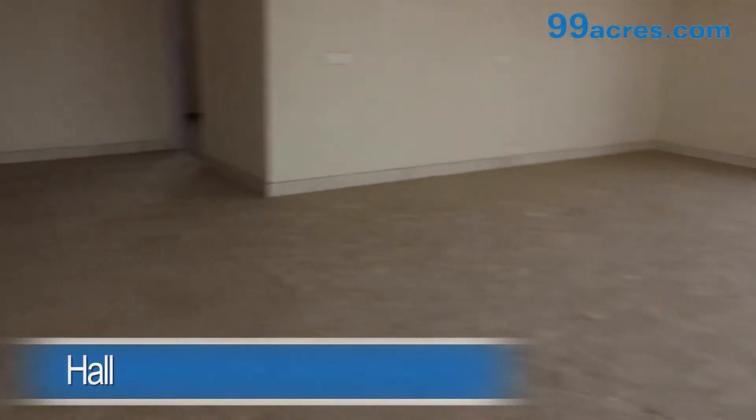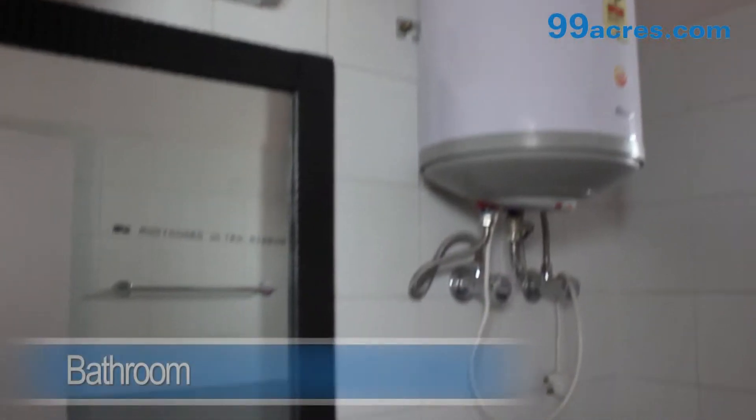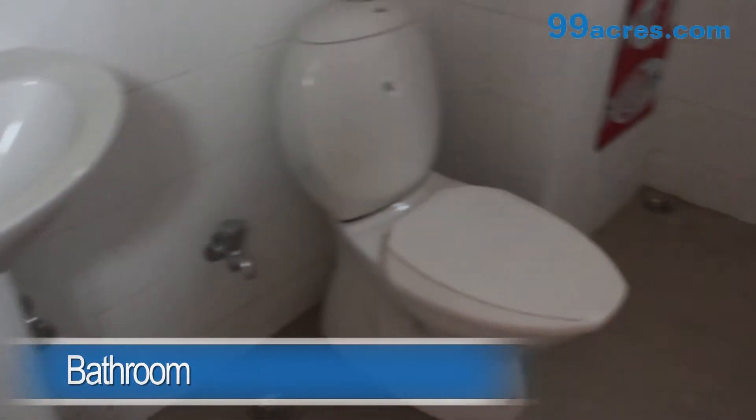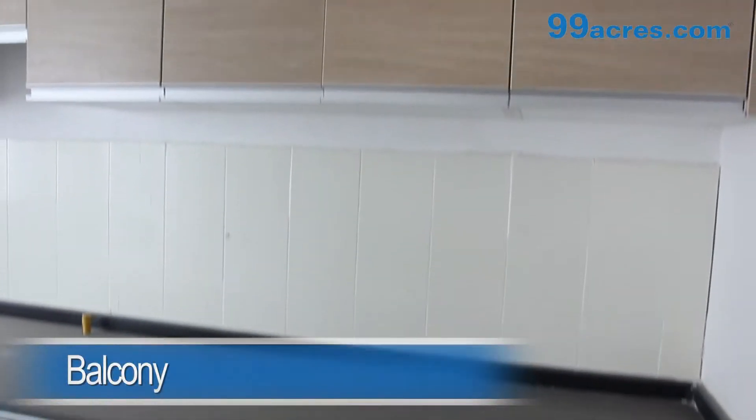This is a 4BHK apartment. The hall has marble flooring and an attached bathroom. The kitchen is modular.